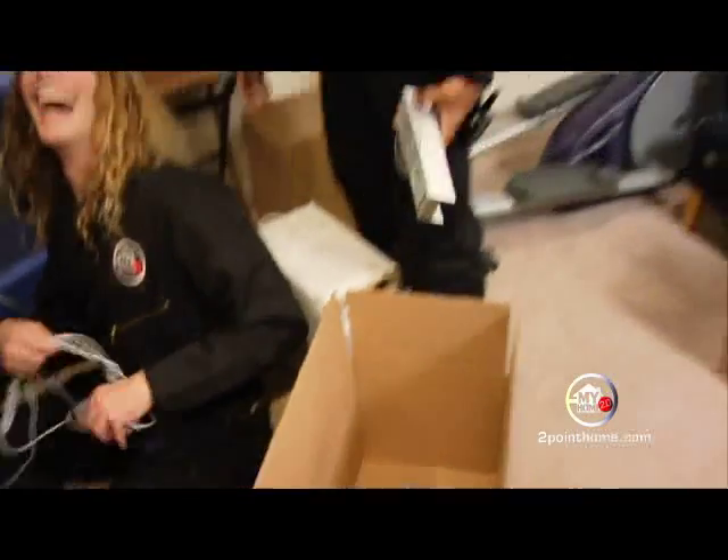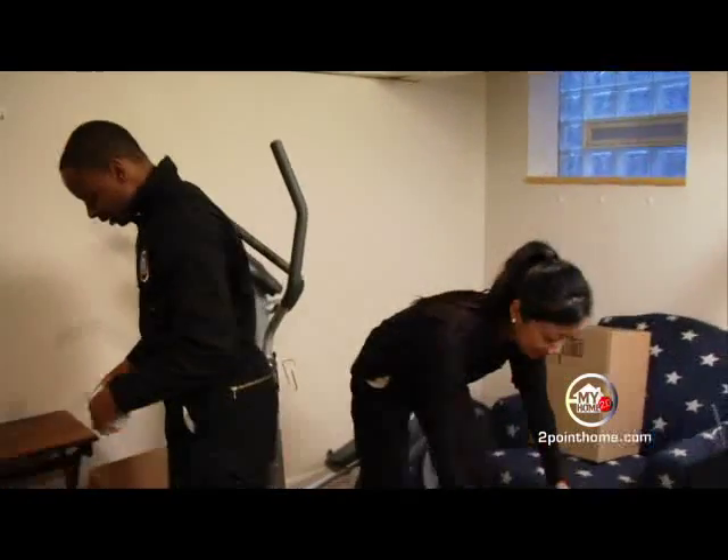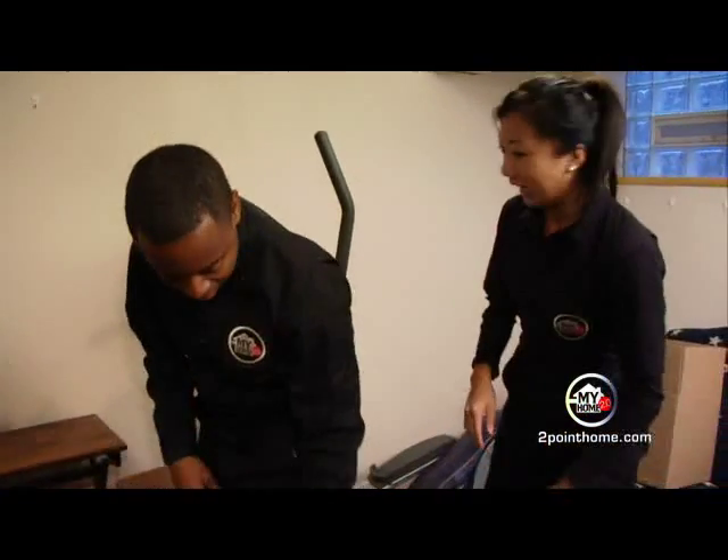Alright you guys, I just packed up the entire upstairs, so I'm here to help you guys now. We're not doing the upstairs, we're doing just the basement.